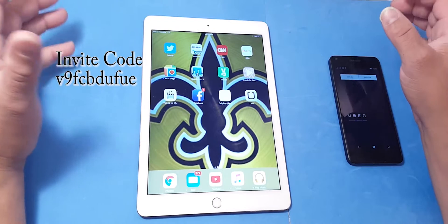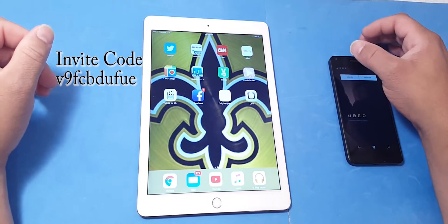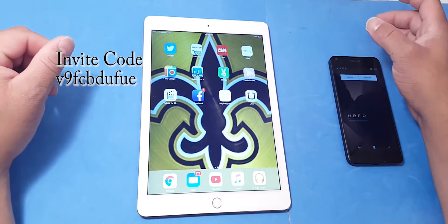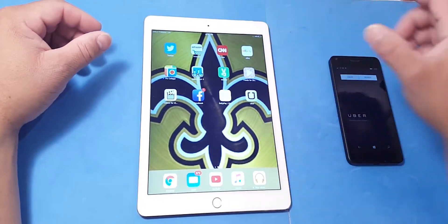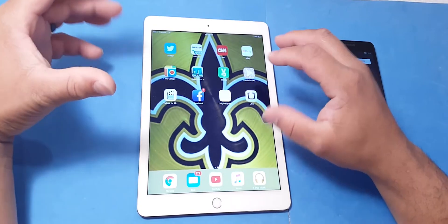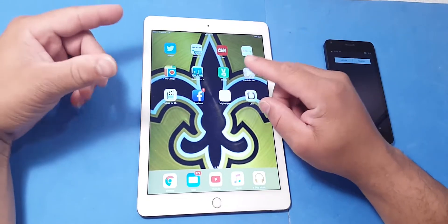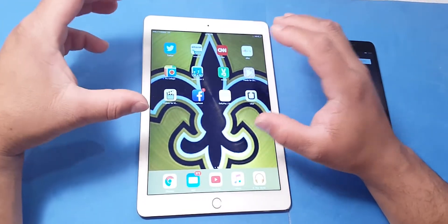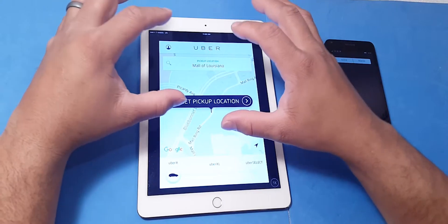If you're a customer and you want to not use a taxi cab — you want to get from point A to point B and you've been watching my videos and you say, OK, I want to sign up for Uber — basically what you want to do on your iOS device, Android device, or even Windows, go to the App Store and download Uber. Once you download Uber, open the app and put in your information and your credit card information. Build a profile with your email and stuff like that.